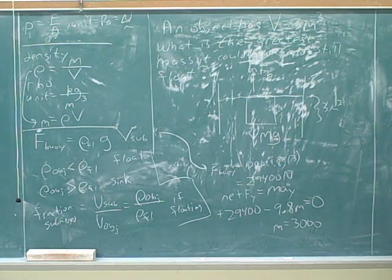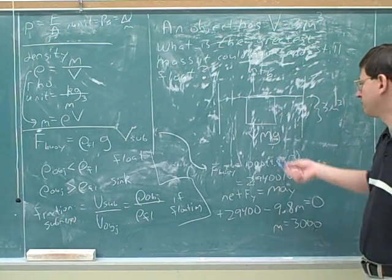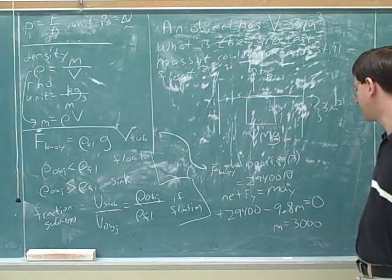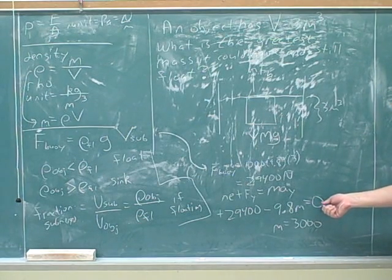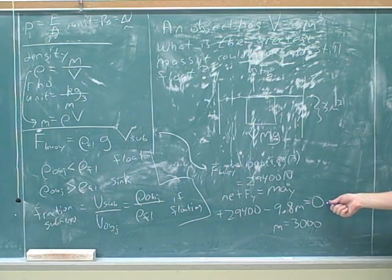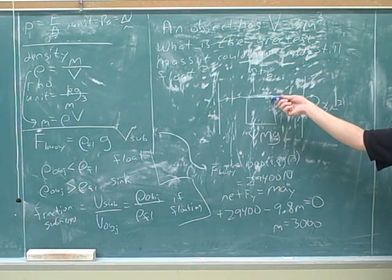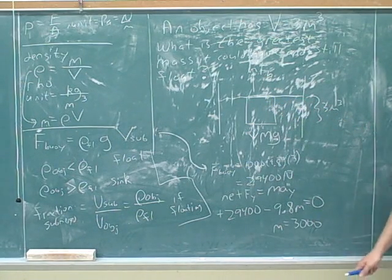So here we got that the mass was 3,000. We did this similar to previously by finding all the forces on the object and plugging it into Newton's second law. How did we know to plug in zero for acceleration? Because we wanted to assume that it was still floating. We wanted to find the greatest mass it could have and still just barely float. If it's still just barely floating, it's going to completely submerge, but then remain motionless.